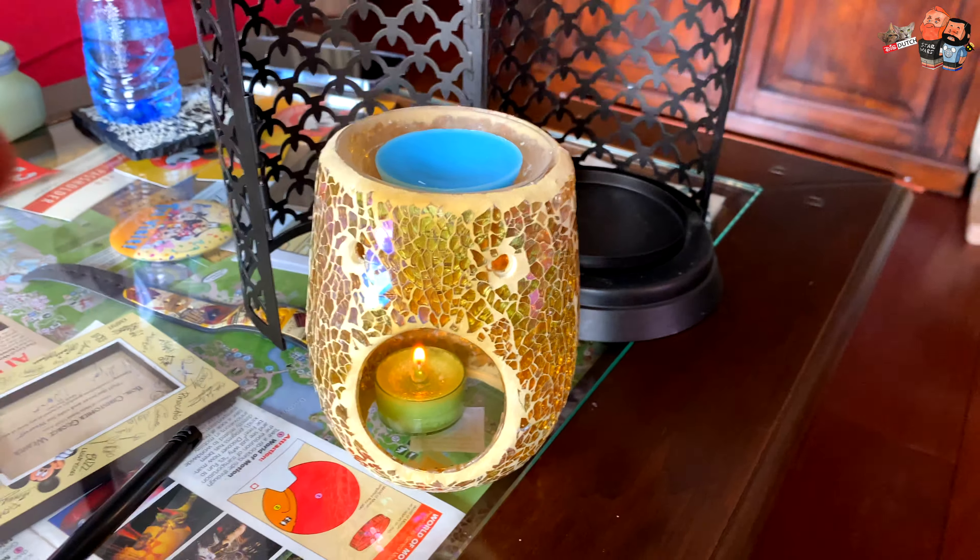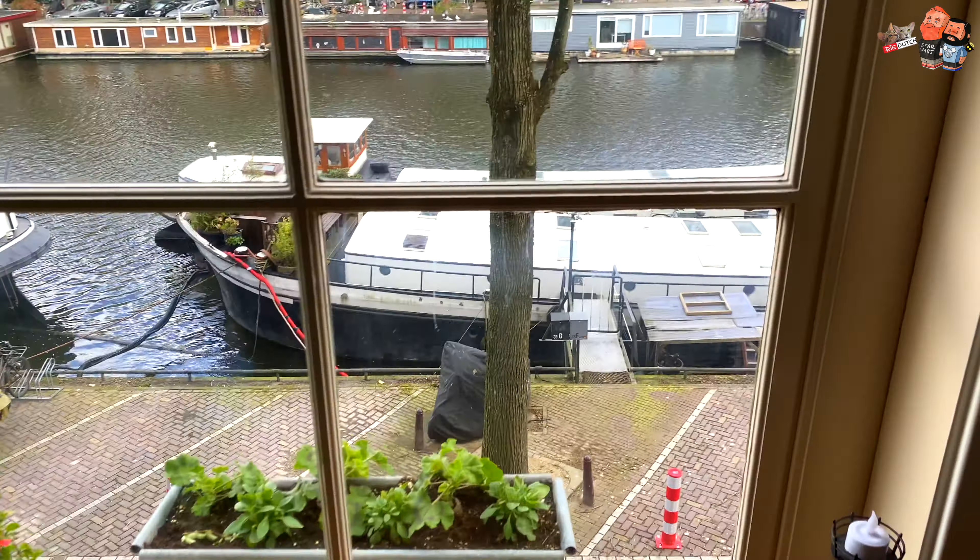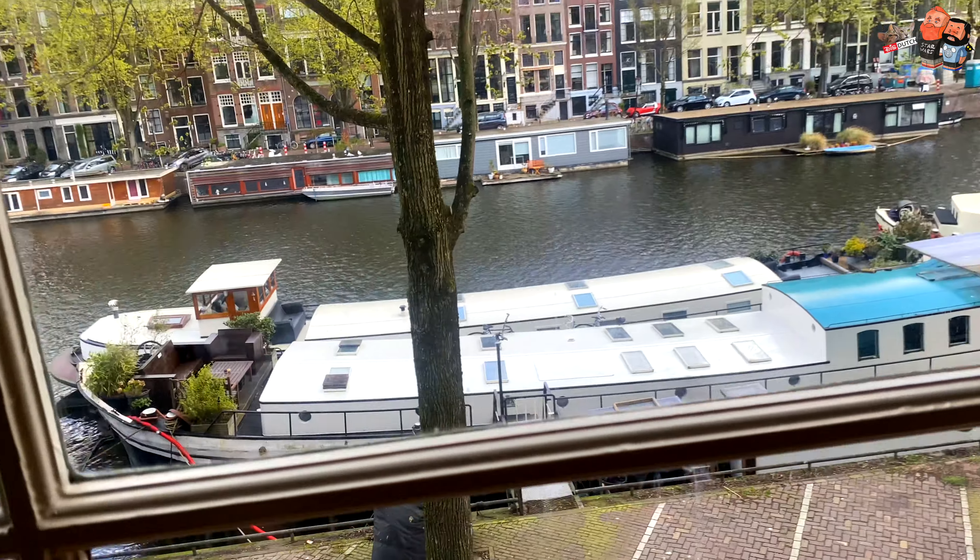I can hear the wind — makes it cozy! I'll wrap it here when it comes to the Yankee Candle tarts and melts review.